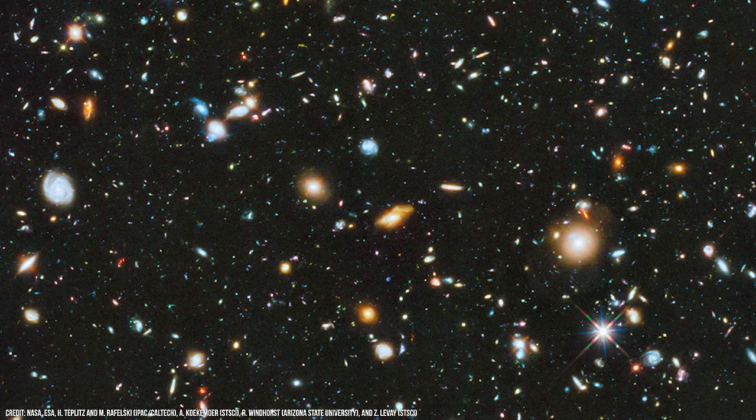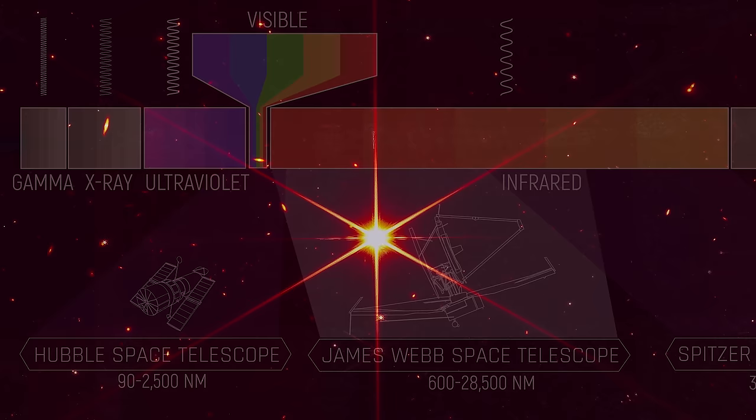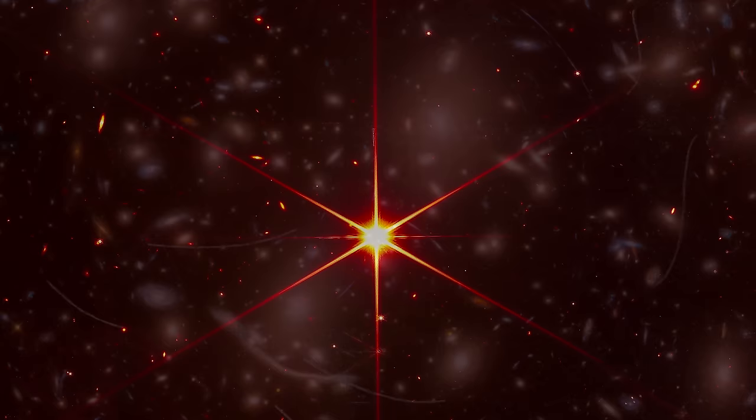The James Webb Space Telescope is designed to be 100 times more sensitive than Hubble, but the two observatories do not image in the same wavelengths. Hubble is an expert in mainly visible and ultraviolet radiation, while Webb operates in the realms of infrared. It's important to remember, however, that this is only a test image. The glorious vistas, such as those captured by Hubble over the last 30 years or so, will come later, once the observatory is fully operational.